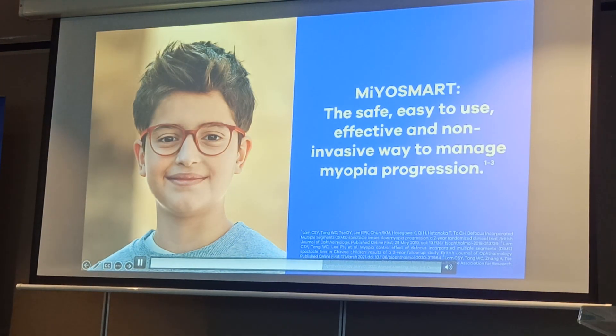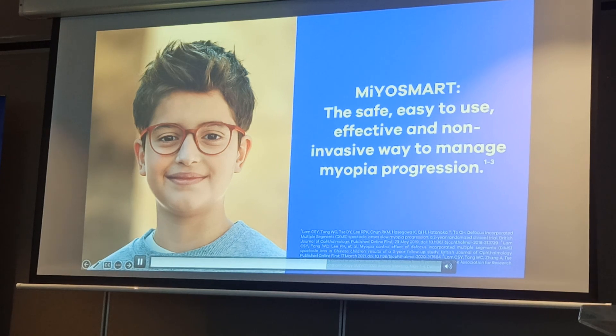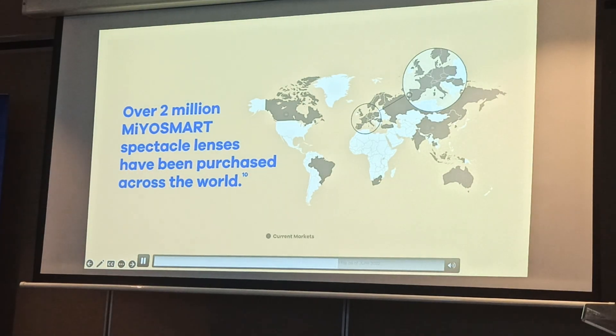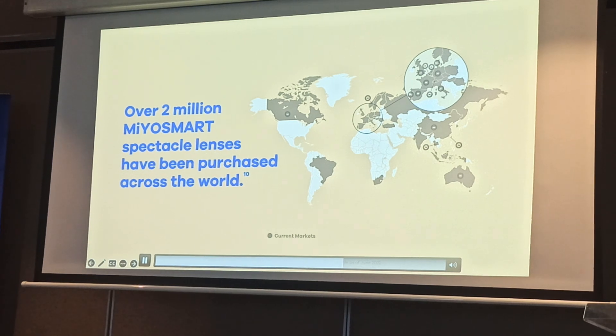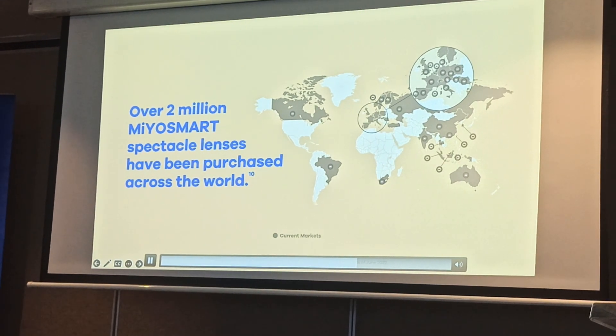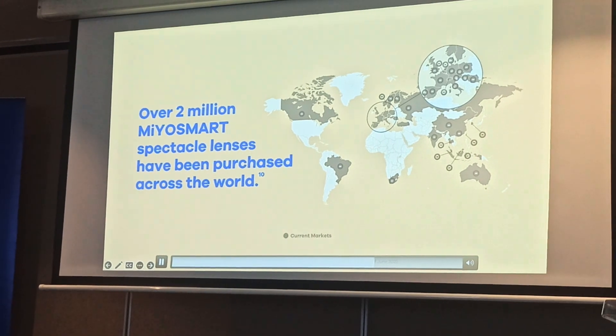Myosmart is the safe, easy, effective, and non-invasive way to manage myopia progression. Since its launch in 2018, Myosmart is now available in more than 30 markets, and over 2 million Myosmart Spectacle Lenses have been purchased across the world.